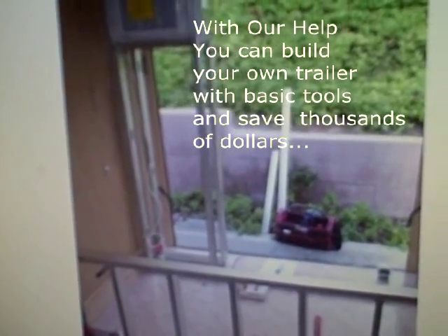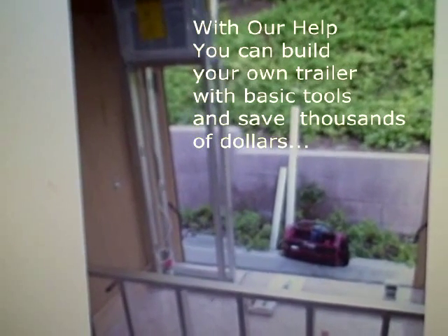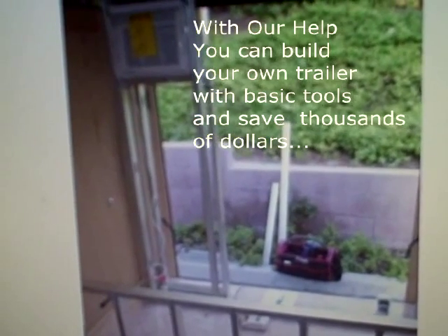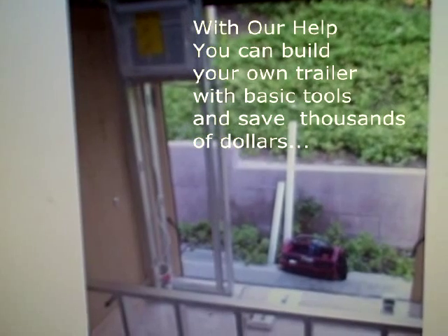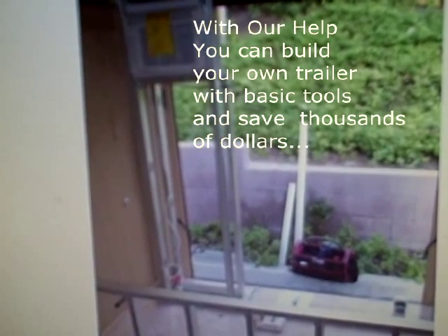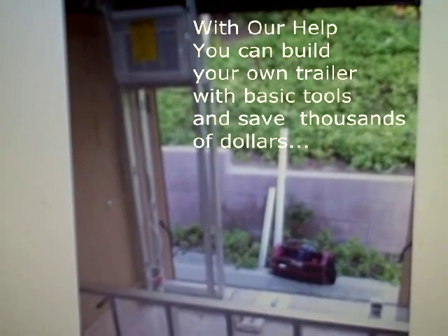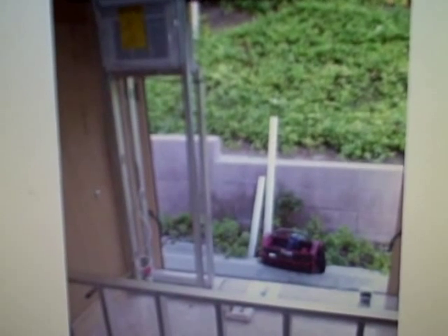This trailer company had beautiful 6x10 and 6x12 trailers for a price around $2,800 to $3,000. I knew that by buying this trailer — having the shell and everything — I could build the interior, the electrical system, the water system, install the air conditioning, the hydraulic pet grooming table, the tub, and everything necessary to do this business myself and save thousands of dollars.